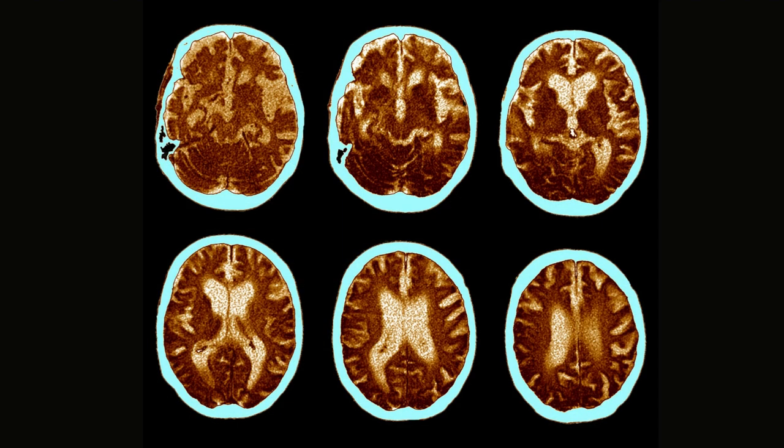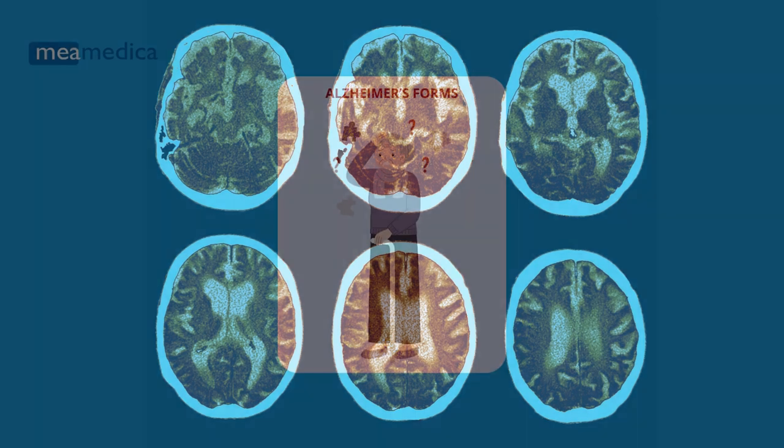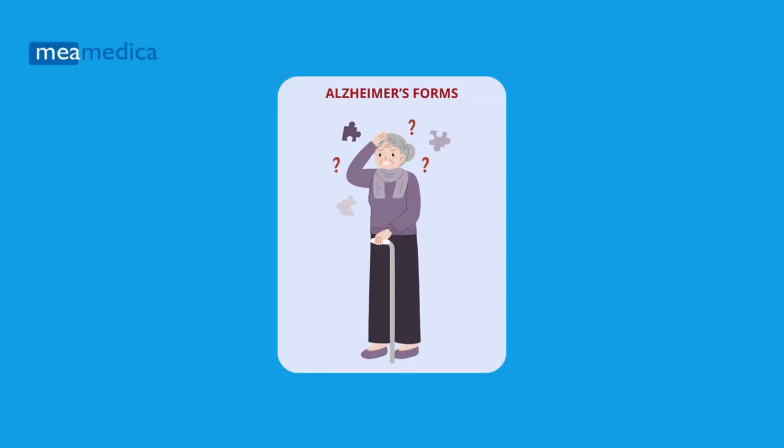Alzheimer's disease is a progressive, irreversible brain disorder that affects the brain, leading to cognitive decline and memory loss. Alzheimer's disease manifests in two primary forms, each with its distinct characteristics.